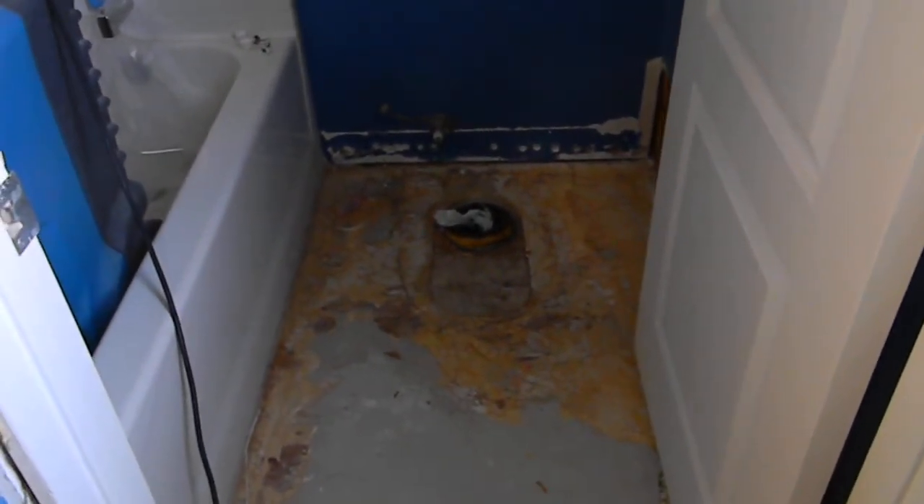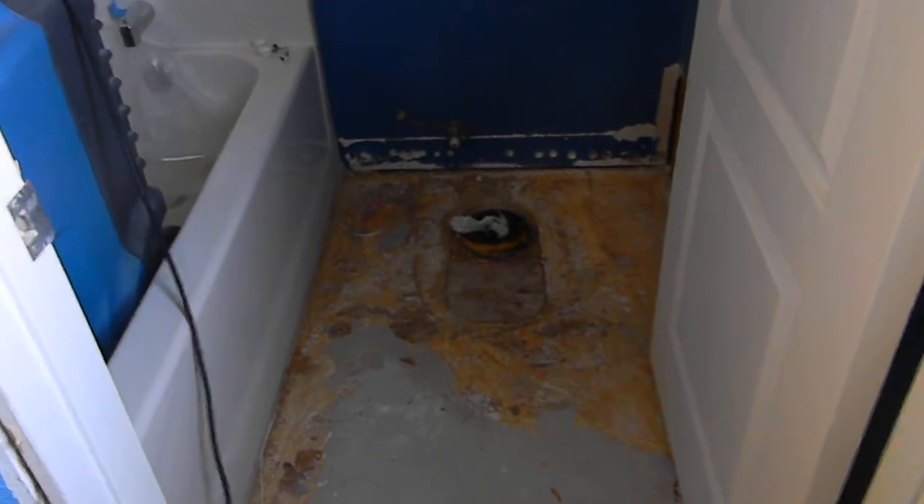Here we had to remove this vinyl flooring. We had to remove the toilet in order to remove the laminate flooring beneath it. Holes were drilled, and water-damaged drywall was cut out on the exterior walls. Interior walls we could dry, but exteriors have insulation and we had to remove it.